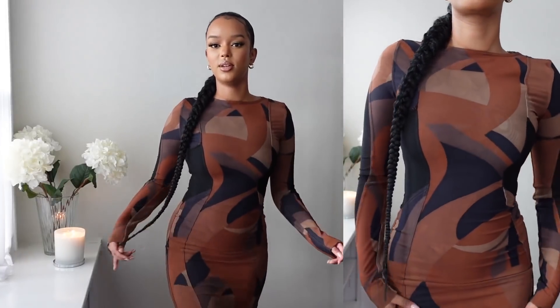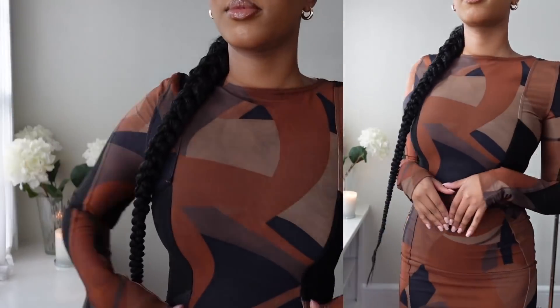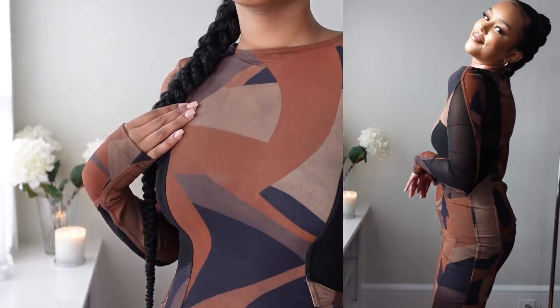You can't go wrong with a midi dress in brown tones, especially on Black skin — how stunning! This is like my type of nude but a bit darker without washing me out. I feel like when I wear things that are too close to my skin tone it sometimes looks like I'm naked!